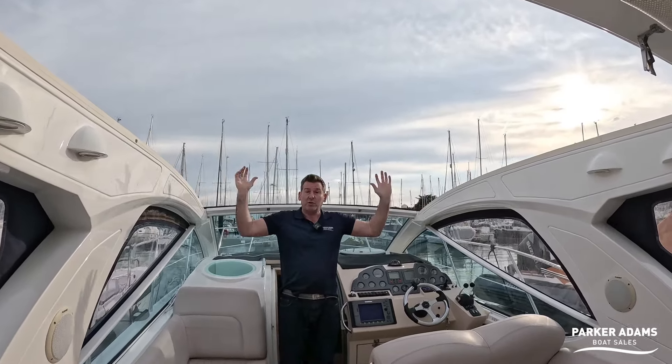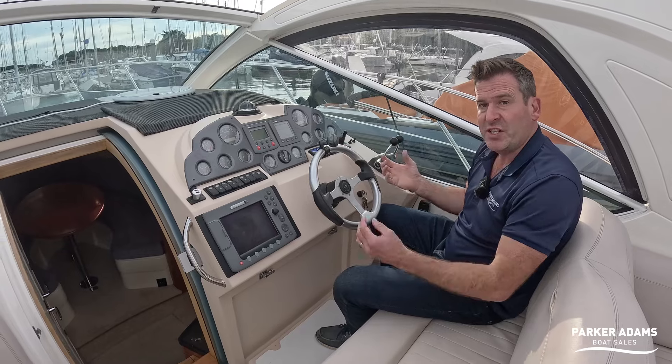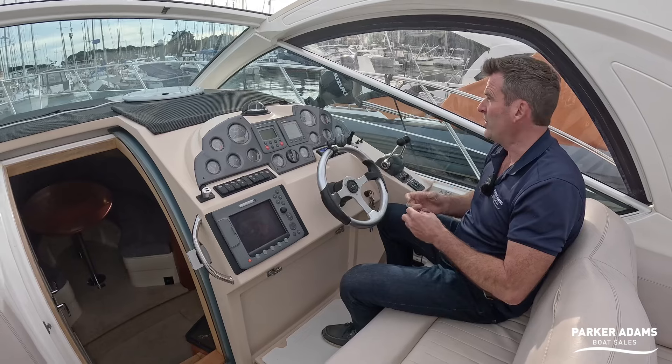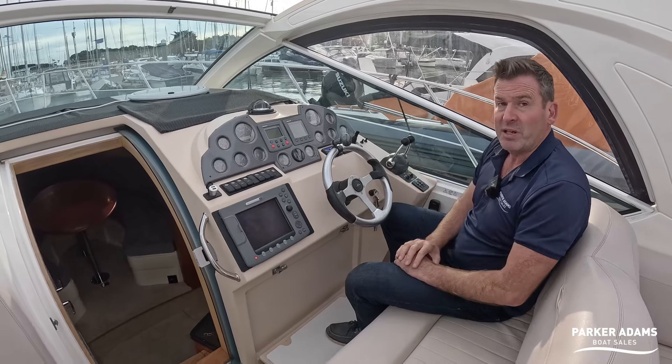Up here we have the Raymarine E80, which would have been original to 2006. There is an analogue radar that goes with it, and autopilot is built in here, as well as depth and speed instruments alongside the usual array of engine gauges. We can control the windlass from here too. The SC29 has an option for a bow thruster — this one does have it — so with the bow thruster and twin engines the boat will be very maneuverable.